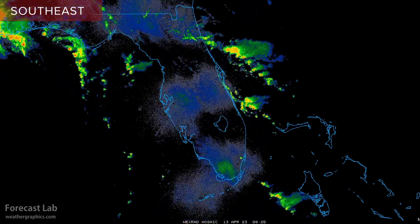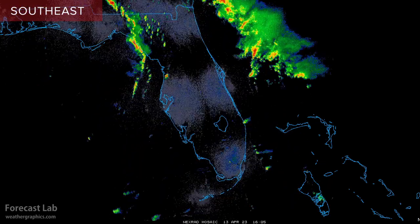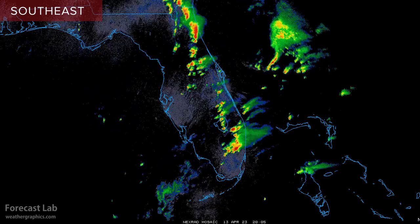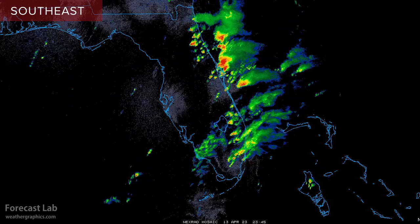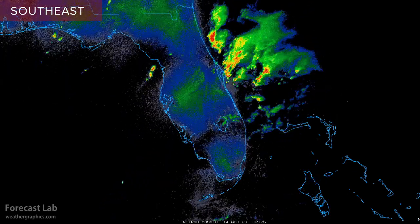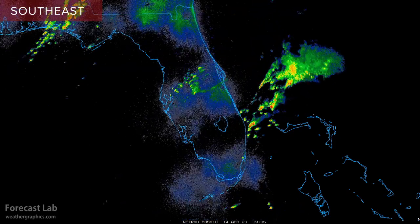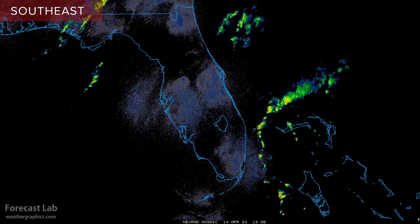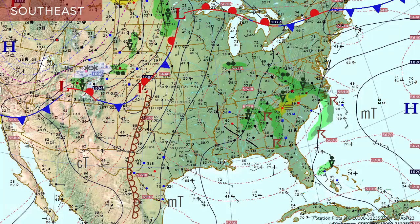Going into Wednesday night into Thursday, there was a little bit of a break, but things regenerated during the morning hours — lighting up once again with additional precipitation, not what they needed. Finally as the system lifted to the north, a break overnight and a slight decrease in activity going into this morning. When all was said and done: Fort Lauderdale, 25.91 inches of rain, and Hollywood, Florida, 18.16 inches.